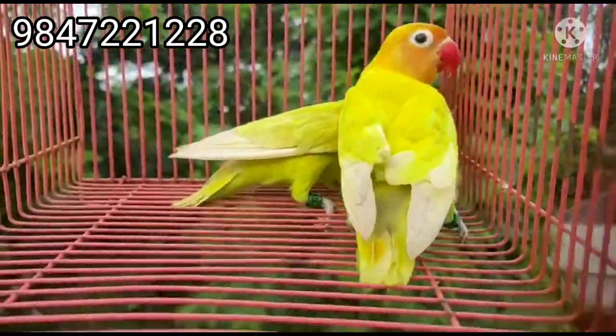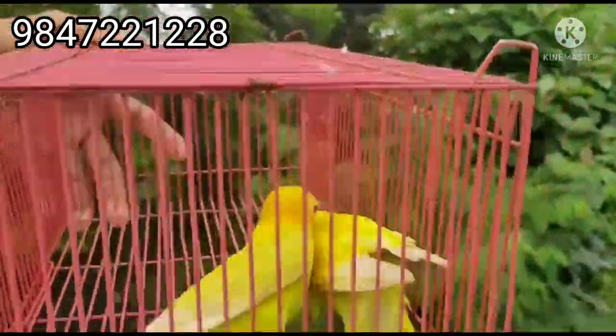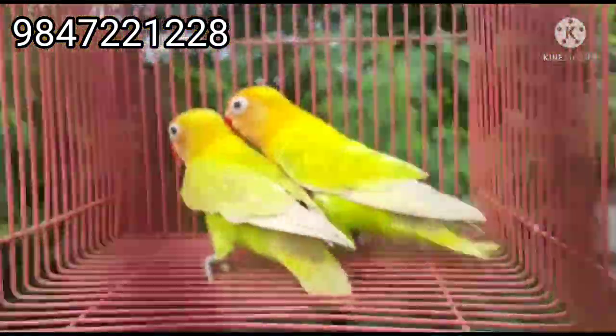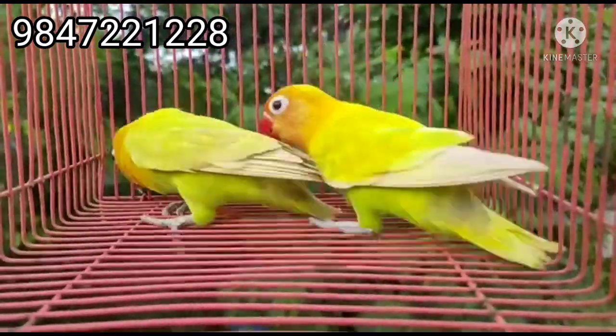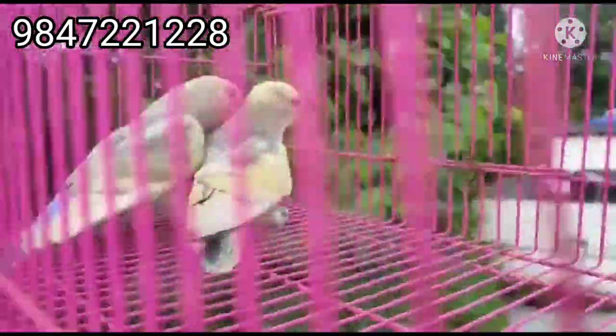I'm going to show you a pastel green fisher. It's a pastel green. Here we have a pastel green fisher. This is the pair of two parts, which are the two parts.